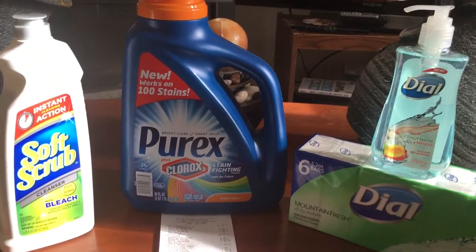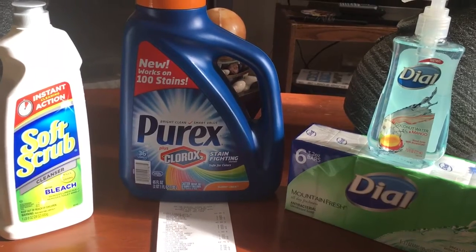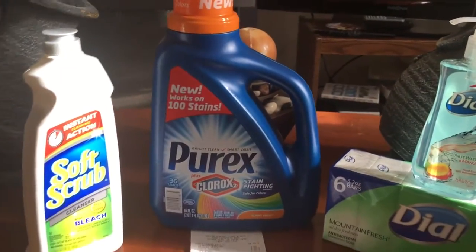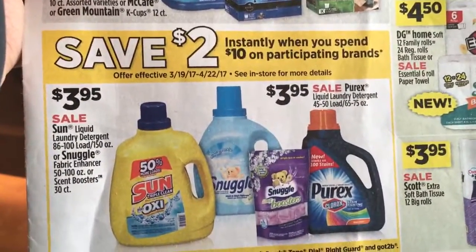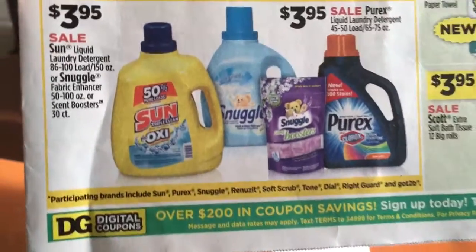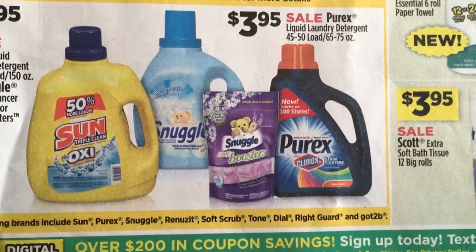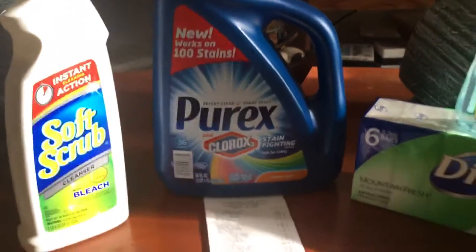Hey everybody, it's Favorite Saver, welcome back to my channel. Back for round two at Dollar General for the two dollars off of ten deal. This is the deal where two dollars come off instantly if you spend ten dollars on participating brands: Sun, Purex, Snuggle, Renuzit, Soft Scrub, Tone, Dial, Right Guard, and Got2b.